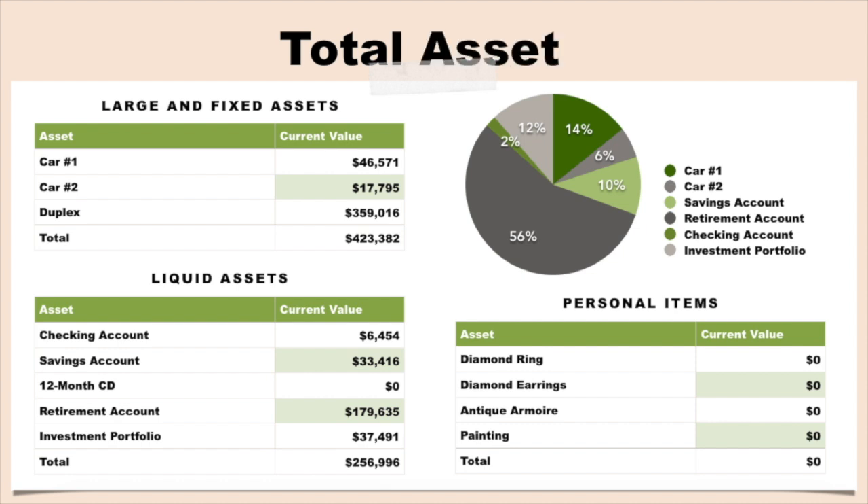Our assets are made up of two main sections: our large and fixed assets, as well as our liquid assets. For our large and fixed assets, we have two cars and our mortgage on our duplex — if you haven't seen my house hacking video, I'll link it here. These three assets total to just over $423,000. For our liquid assets, we include our investments and cash reserves. For cash, we have about $6,500 in our checking account and over $33,000 in our savings.